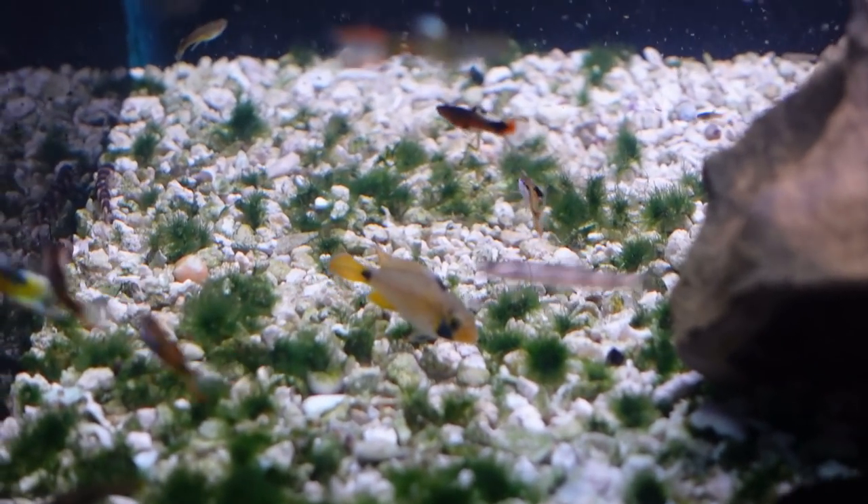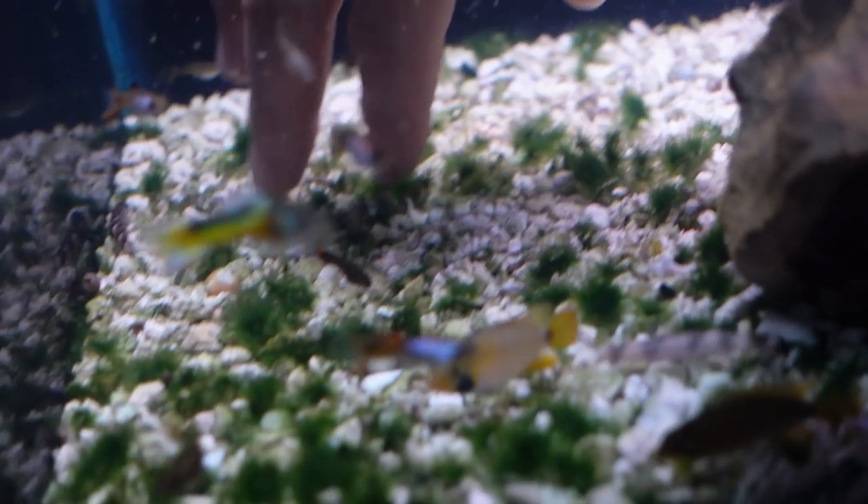Very peaceful and great for your 10-gallon community tank — a fairly new species in the hobby, and probably one you've never seen before. I had only read about them until now, and they're really cool fish. If you can get your hands on them, definitely pick some up.